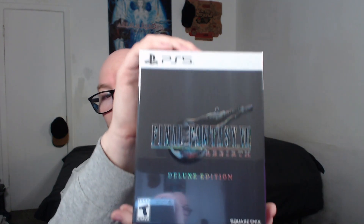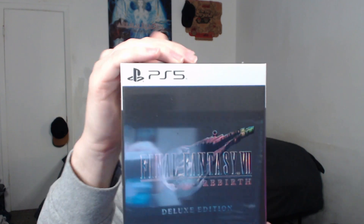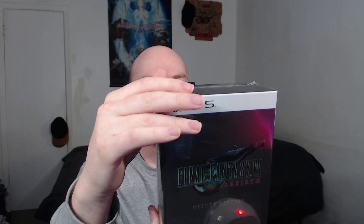Look at this, man. Look at it! It says: 'Defy destiny together. Cloud and his comrades escape the city of Midgar in pursuit of the fallen hero Sephiroth. As they travel across the planet, they find themselves on a journey that will decide the fate of the planet.'